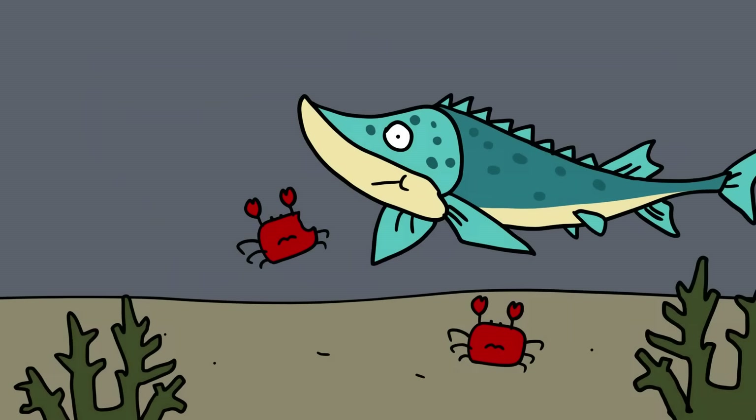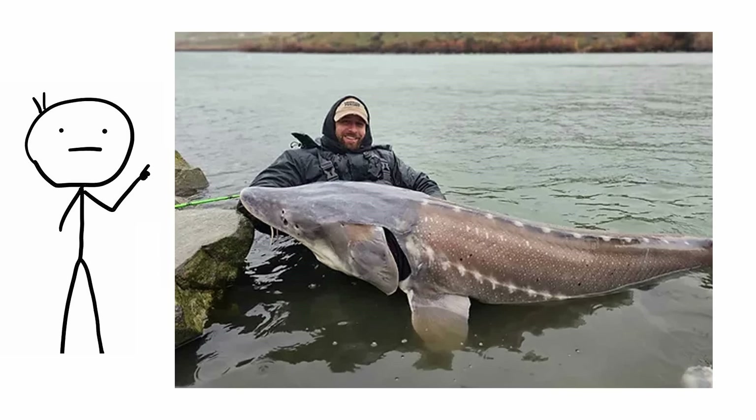They feed on small animals from the sea bottom and pose no danger to humans unless provoked, although they are so big that they have hurt and even killed people unintentionally by leaping out of the water and landing on boats.